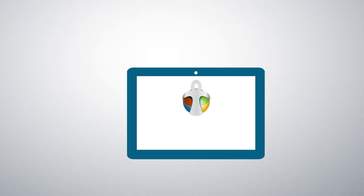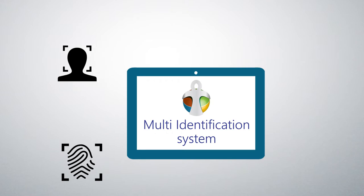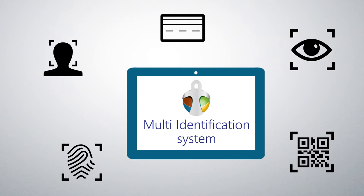HIT's smart attendance is an all-in-one solution with a multi-identification capability, linking physical and digital identities through multiple digital and biometric methods such as fingerprint, face recognition, RFID, NFC, iris, and QR code.